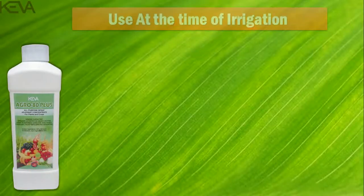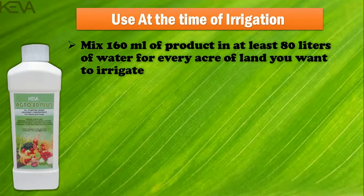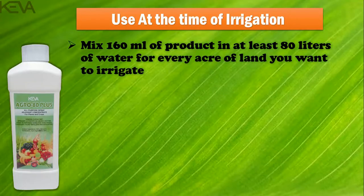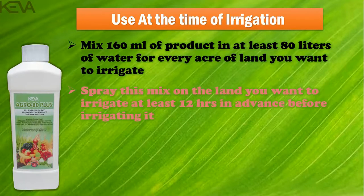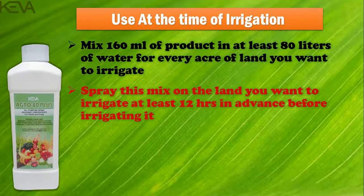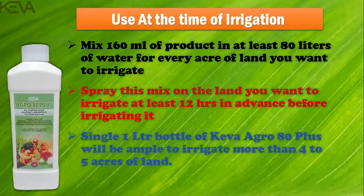Use at the time of irrigation: mix 160 ml of product in at least 80 liters of water for every acre of land you want to irrigate. Spray this mix on the land at least 12 hours in advance before irrigating. A single 1-liter bottle of Kiva Agro 80 Plus will be ample to irrigate more than 4 to 5 acres of land.